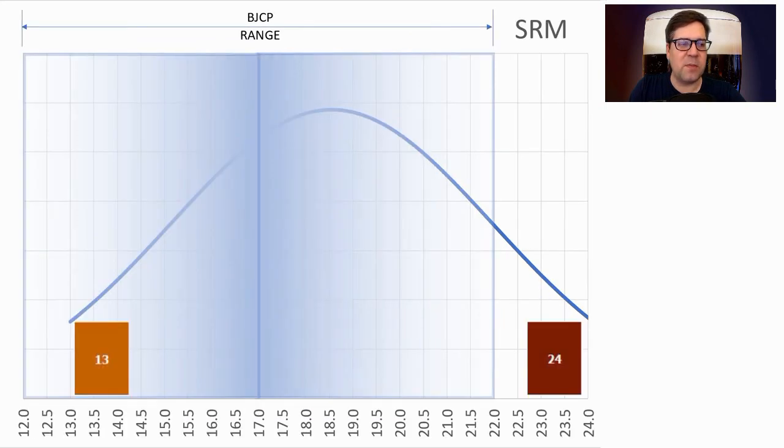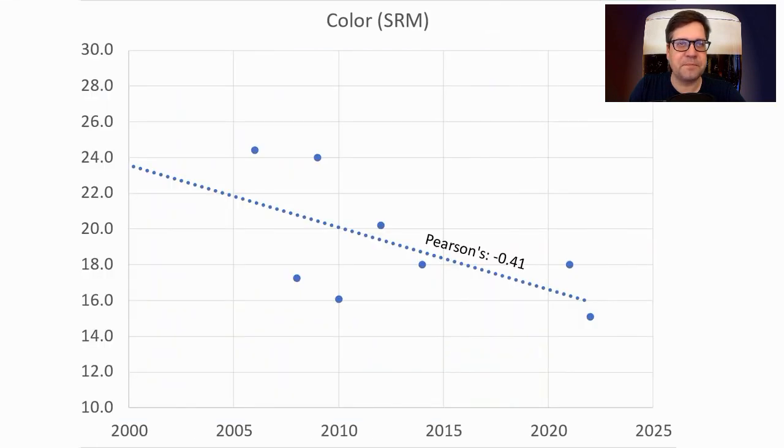SRM was almost all within the BJCP range, ranging from 13 to 24. The average was 18 (or 36 EBC), and I'm going to be just a little higher than 19 based on my malt choices. We are seeing a decline over time toward that average of 18, so you should try to stick to that. The older recipes tend to be a lot darker.